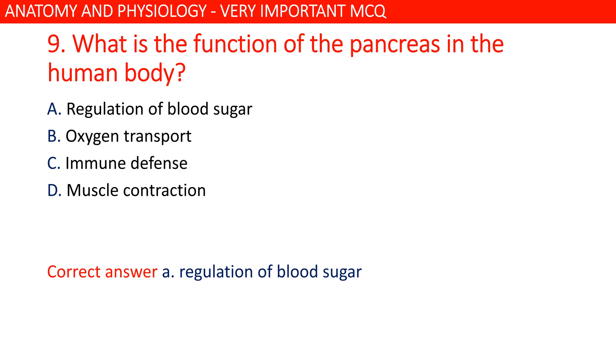What is the function of the pancreas in the human body? Option A is correct: regulation of blood sugar.